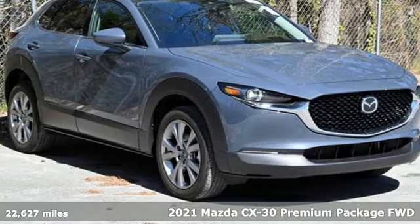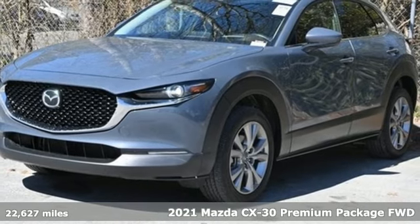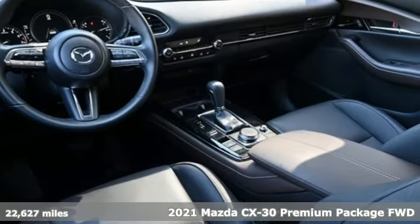Here's a certified 2021 Mazda CX-30. With Mazda, driving's what matters most. You'll look forward to every drive with features like these.